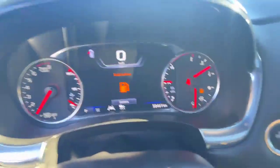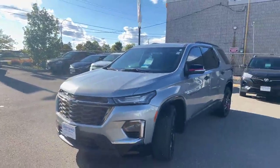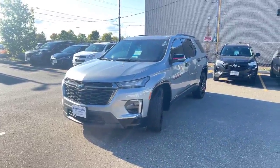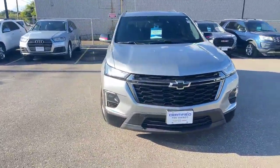58,000 kilometers on this one, and it looks very sharp. So if you have any questions, comments, or concerns on this one here, please feel free to call or text me at 647-269-7840 and we can talk about this Traverse.